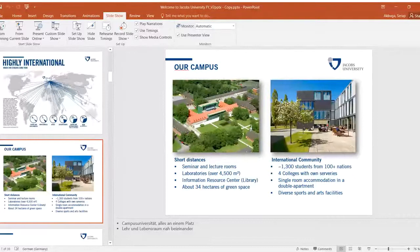Students will have a single room in a double apartment, and there are very diverse sports and art facilities available.